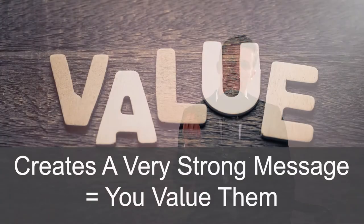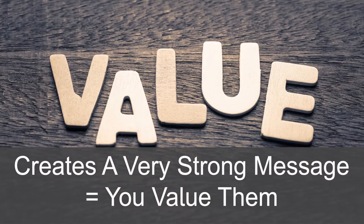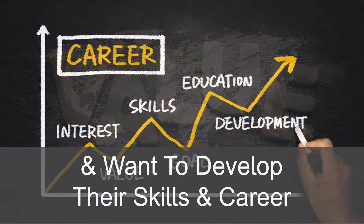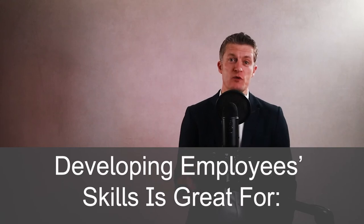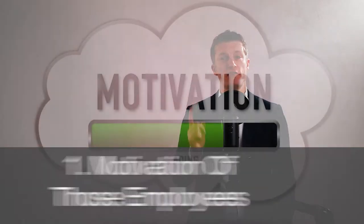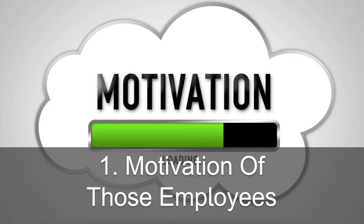Creating a career development plan with your team members and then putting it into action creates a very strong message to those team members that you value them and you want to develop their skills and careers. I've always found that developing employees' skills and what they can deliver for the business is great, firstly for motivation of those employees.